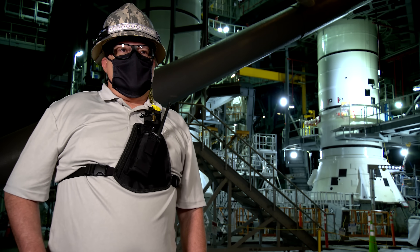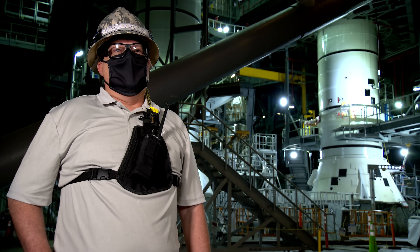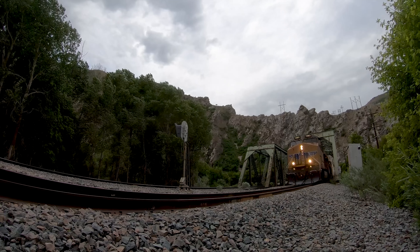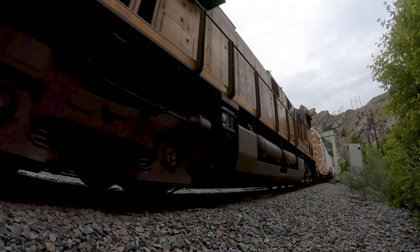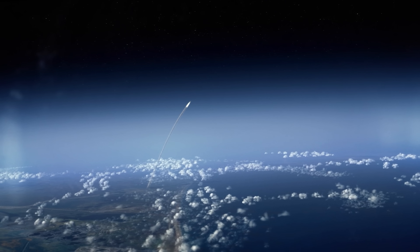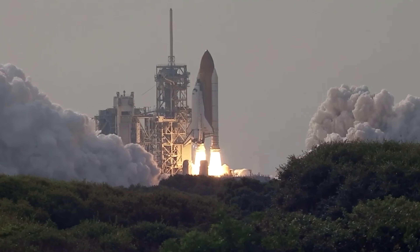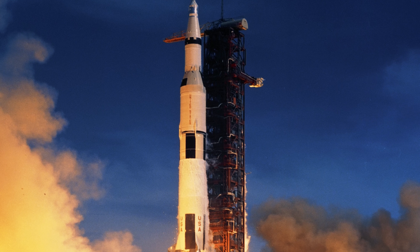The one thing about this vehicle is it's produced all across the country. Components all come here — they may be built around the country, but they all come together right here in the Vehicle Assembly Building. Our SLS rocket will generate 8.8 million pounds of thrust to break through Earth's gravitational pull — that's more power than the Space Shuttle and the Saturn V rocket used.